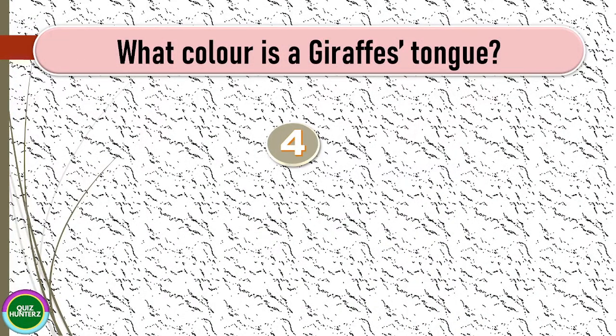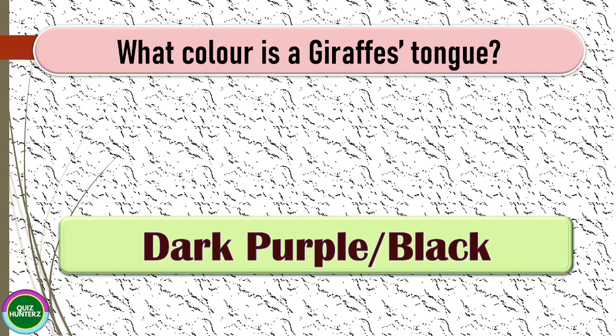Next question: what color is a giraffe's tongue? The correct answer for this one is dark purple or black.